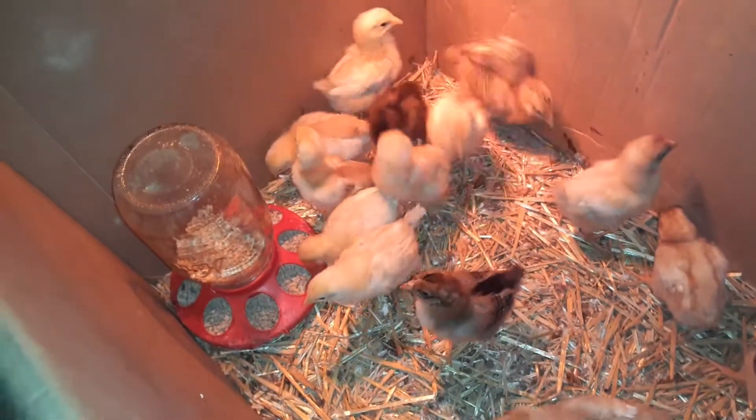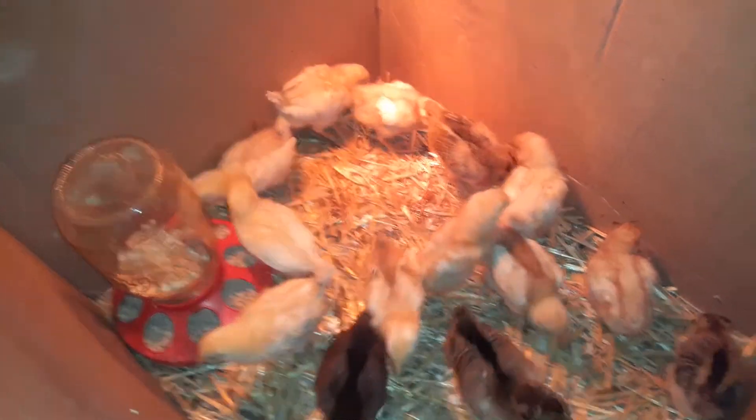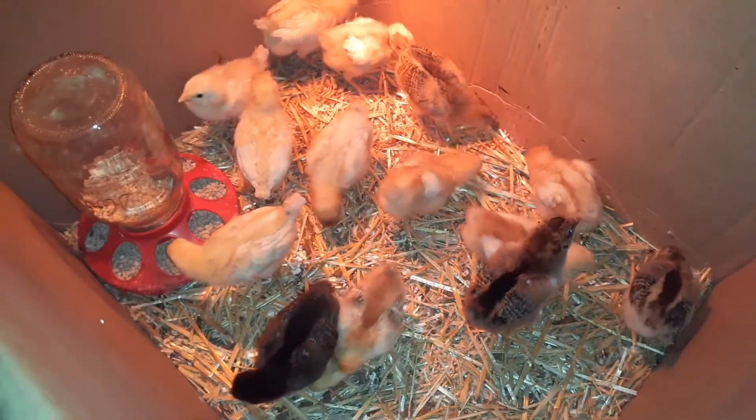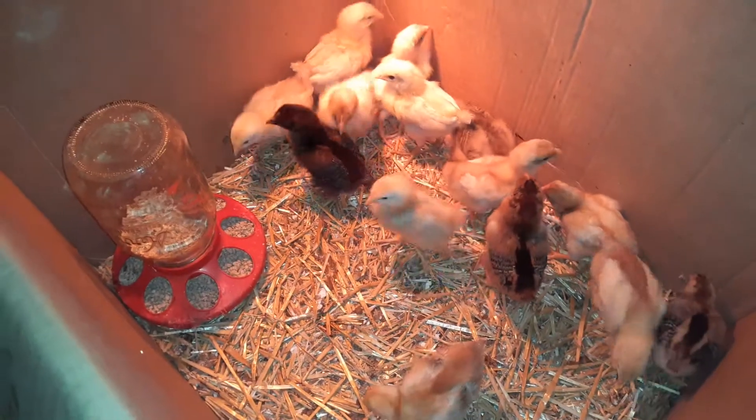Once they start acting like they're getting on each other's nerves like this, they're ready for a little bigger box.